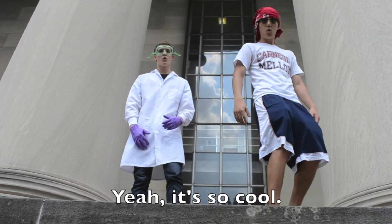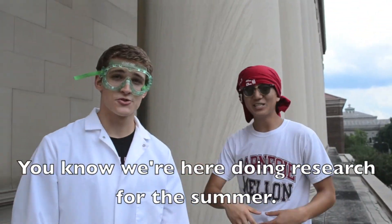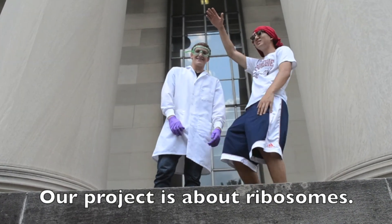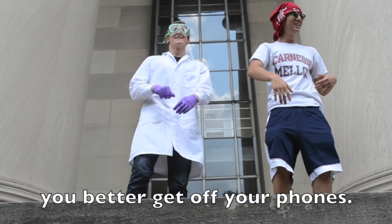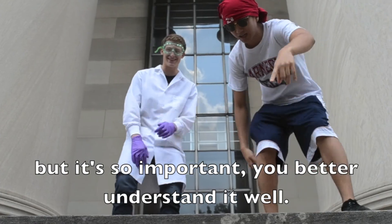We love science, yeah it's so cool. We're here for the summer at this awesome school. You know we're here doing research for the summer — you can surely bet that we ain't getting any dumber. Our project is about ribosomes. That's not interesting? You better get off your phones. This story looks really small in a cell, but it's so important you better understand it well.